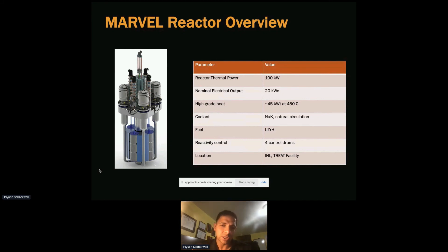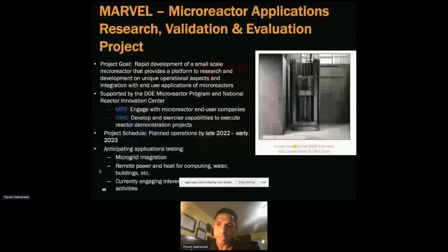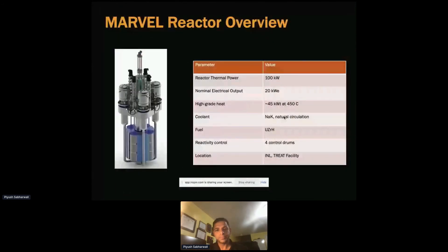The fuel being considered is uranium-zirconium hydride. Reactivity control uses four drums as seen in the figure — each drum rotates with its own motor, providing more robustness and resilience to the design. MARVEL is located in a pit in the TREAT facility, which I mentioned was restarted. Since the facility already has all the required infrastructure for nuclear grade work, that did speed up the process.